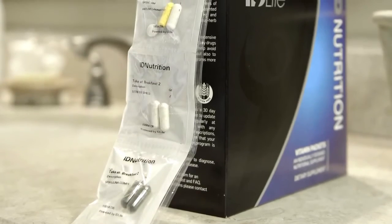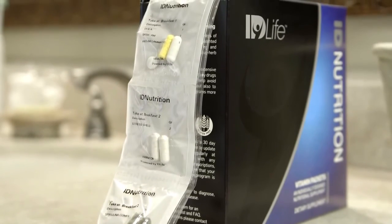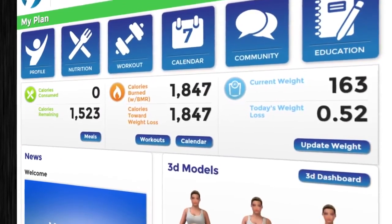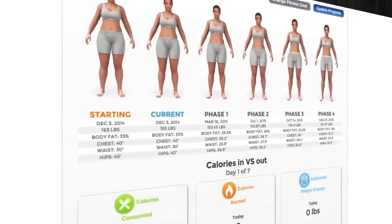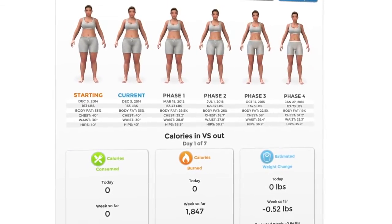When combined with i.D. Nutrition, your i.D. Transformation Kit will provide you the optimal foundation for your unique needs. Included in the i.D. Transformation Kit is a 30-day subscription to i.D. Wellness, i.D. Life's comprehensive online tool that helps you set goals, design unique nutrition and fitness programs, and track your results.